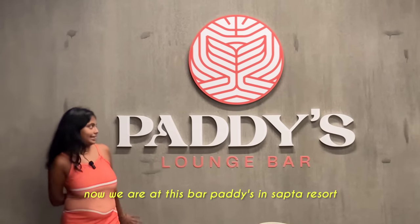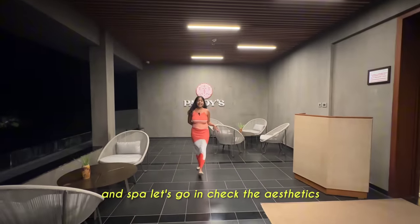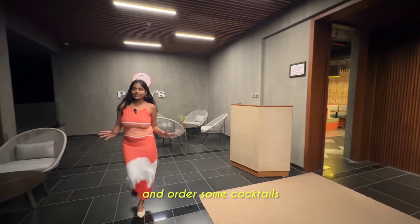After chai, yes hard drinks - let's go to the bar. Now we are at the spa paddies in Sapta Resort and Spa. Let's check the aesthetics and order some cocktails.